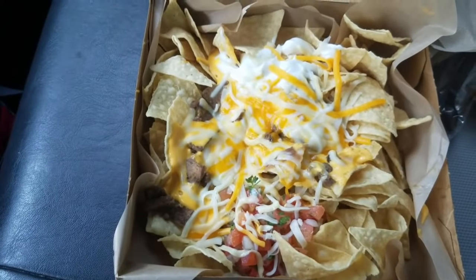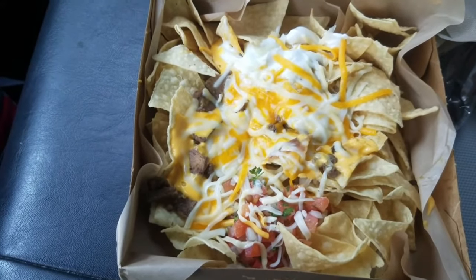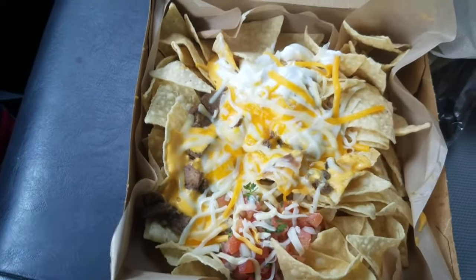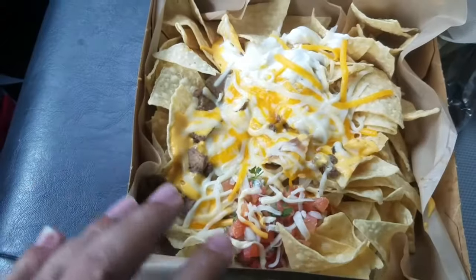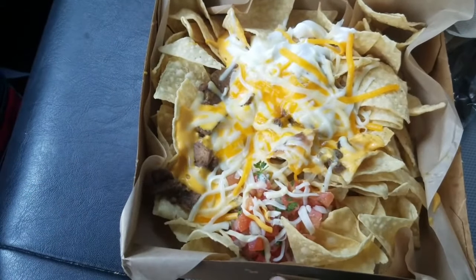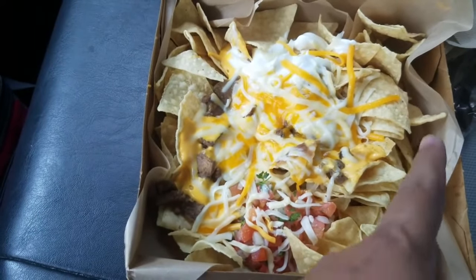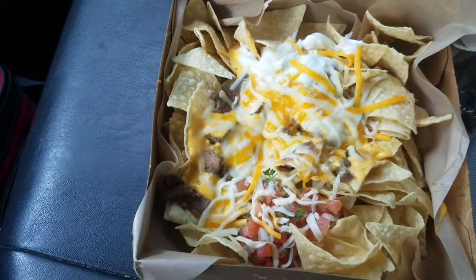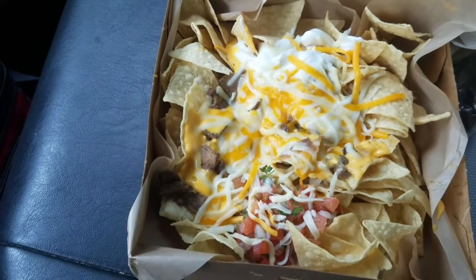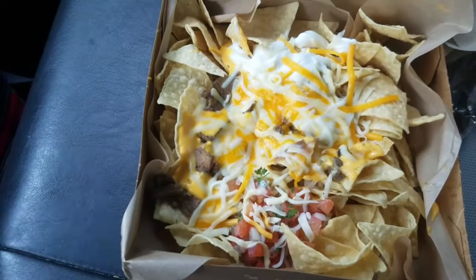The best thing about this, guys, is I get to eat it. Alright, there it is. I'm not seeing double the steak on this thing like they're really supposed to have. I see a little bit over here, a lot of cheese and sour cream. Sorry about the blurriness. Some tomatoes, but the rest just seems like a load of nachos. I hope I'm not disappointed — let's go ahead and dig in and hopefully there will be some meat.